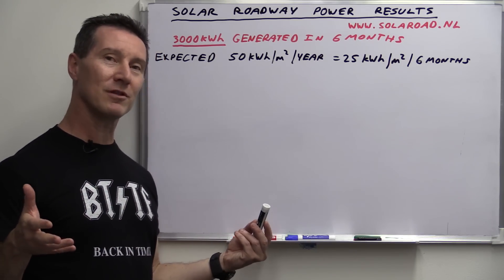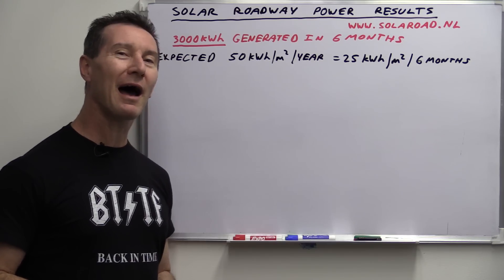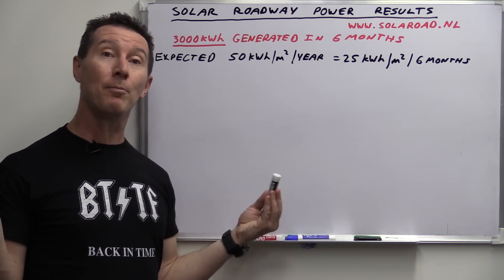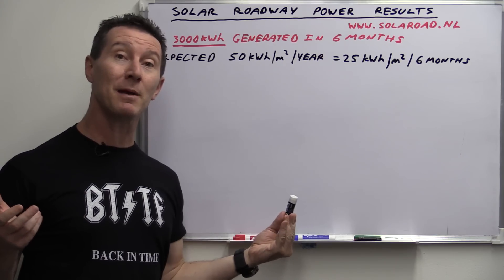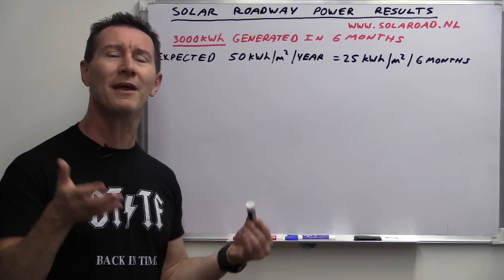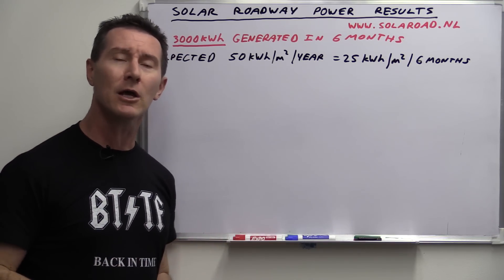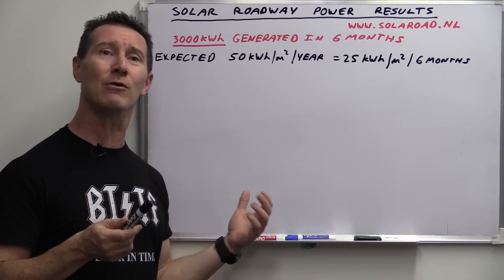When I saw these press releases, it didn't really pass the bullshit test. They said the 3,000 kilowatt hours was more than they expected over six months. But how much more? Nobody tells you that. They don't say in the article — just, oh, it's more than we expected, therefore it must be fantastic and completely viable. Let's look at the real data.